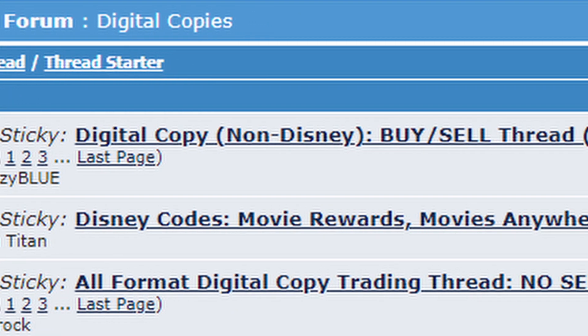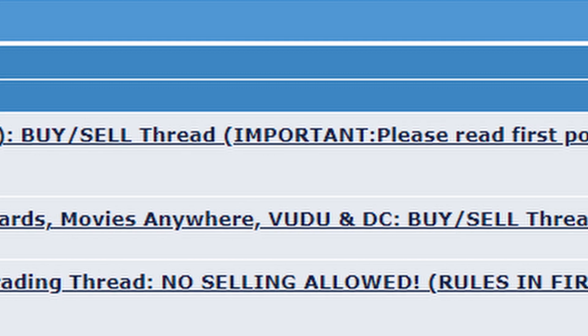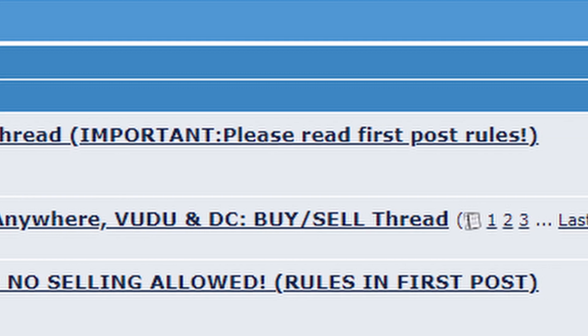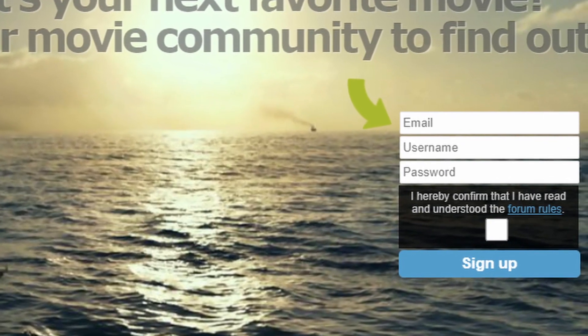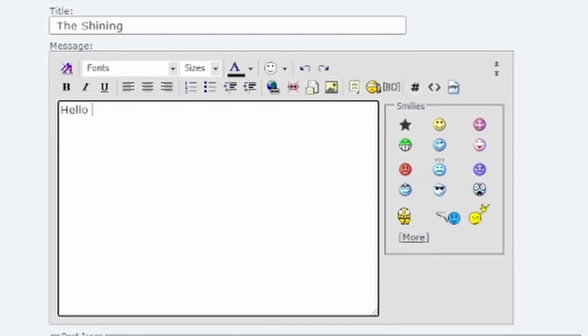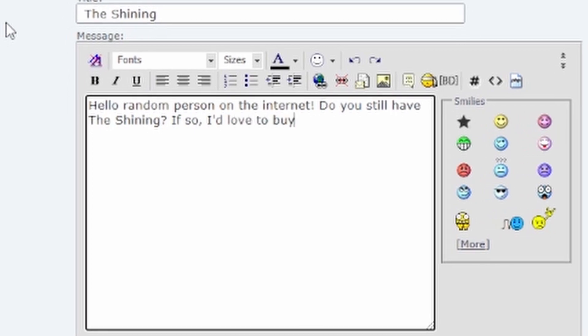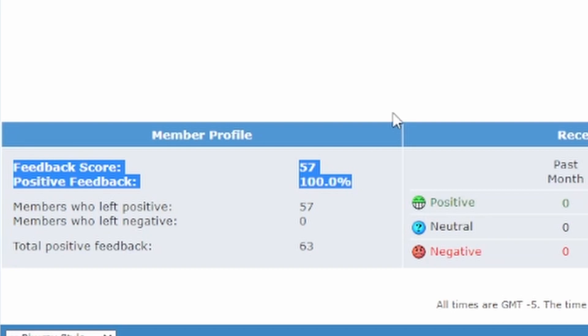Navigating to the specific threads on the forum where you actually do the buying and selling takes several clicks, and honestly I get lost trying to find it myself. So I have it bookmarked, and I've provided the direct link to the buying and selling threads in the description below. You do have to create a free Blu-ray.com account before you can access the threads, but the value here is great and there's really no reason not to use this resource. The Blu-ray.com forums have a really cool feedback system which gives each user a trading score, so you're able to see if they've provided positive experiences to people in the past, which provides peace of mind when working with these people.